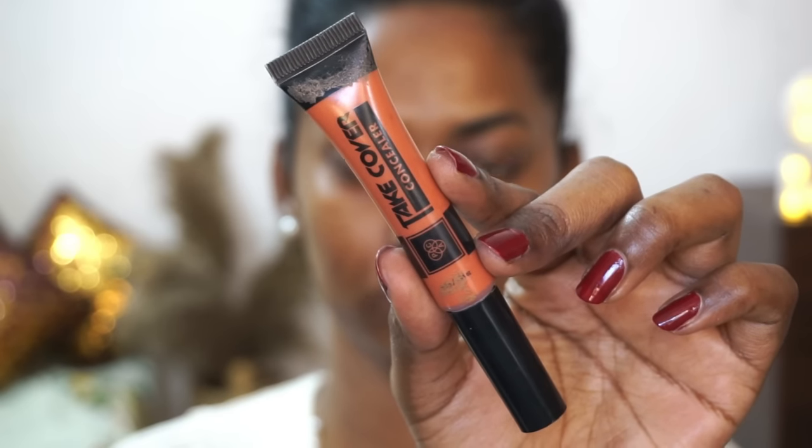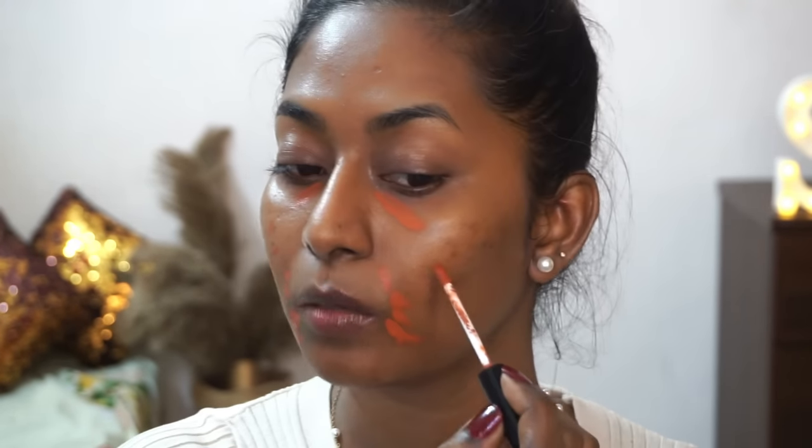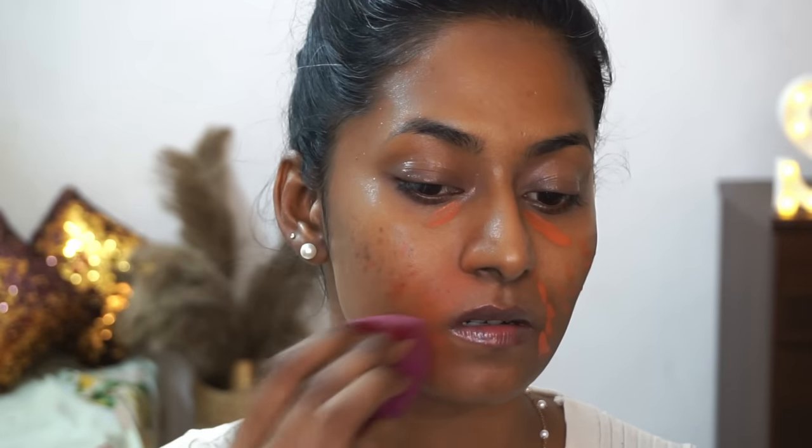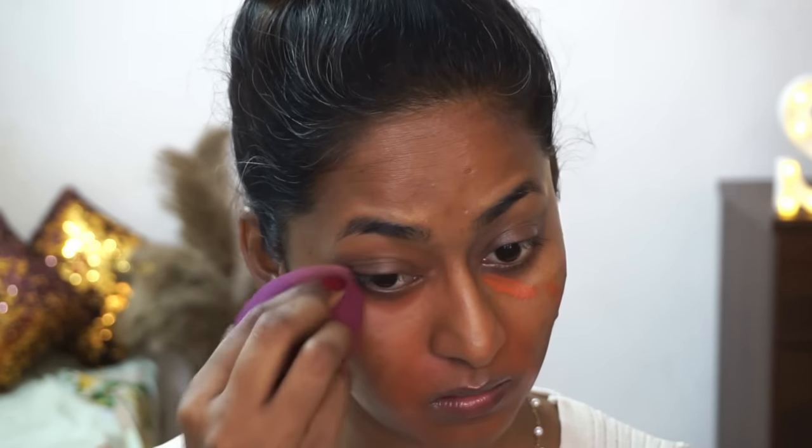I have quite a bit of pigmentation to address, so I'm going to use the Pacifica Cover Concealer in the shade Rusty Orange, which is an orange corrector to counteract hyperpigmented areas. I'm applying a little bit near the mouth area where I have the most darkness, a little on the under eyes for dark circles, and a tiny bit on top of acne spots. I'm immediately blending with a damp ELF beauty blender so the layers on top don't go cakey.